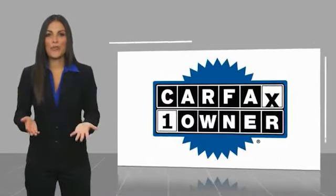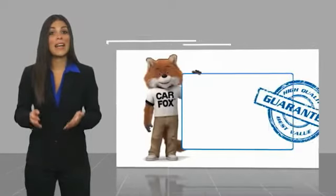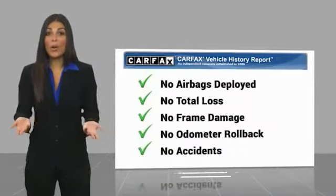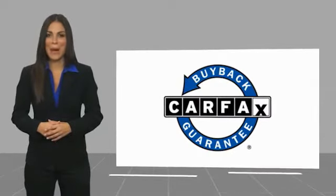This is a one-owner vehicle with a Carfax Vehicle History Report. Be sure to find a complimentary copy of the Carfax Vehicle History Report, or contact the dealership. This vehicle qualifies for the Carfax Buy Back Guarantee.